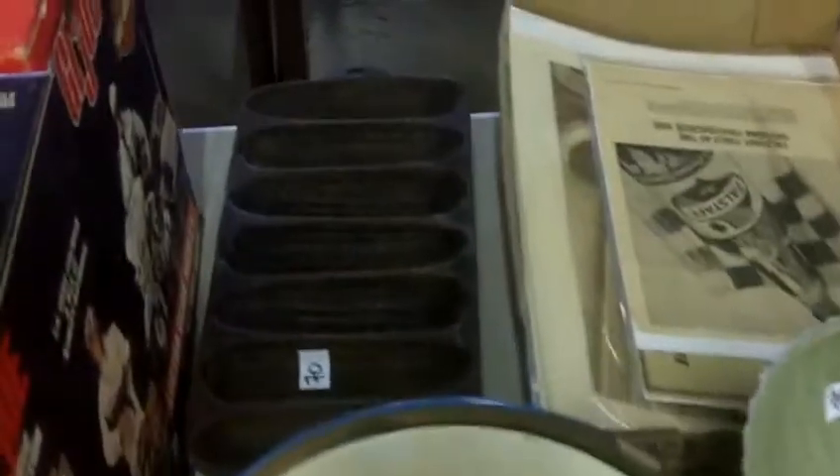Neat old Donald Duck lunchbox — look that up on eBay. And there's a Mickey Mouse drum there as well.